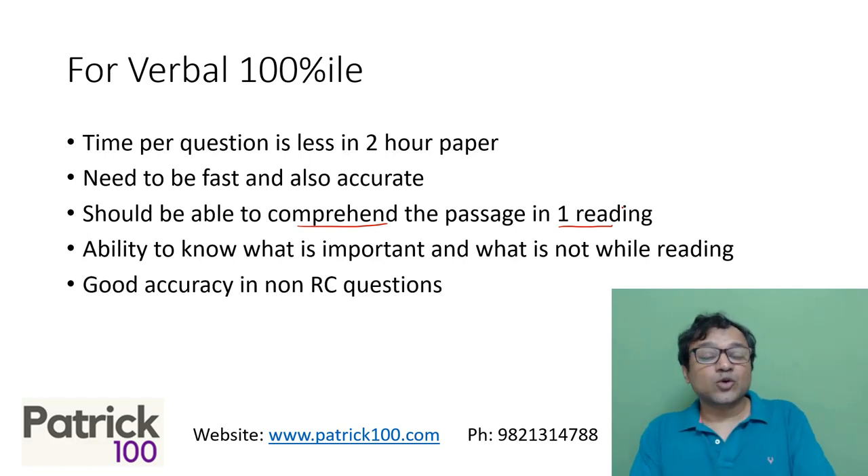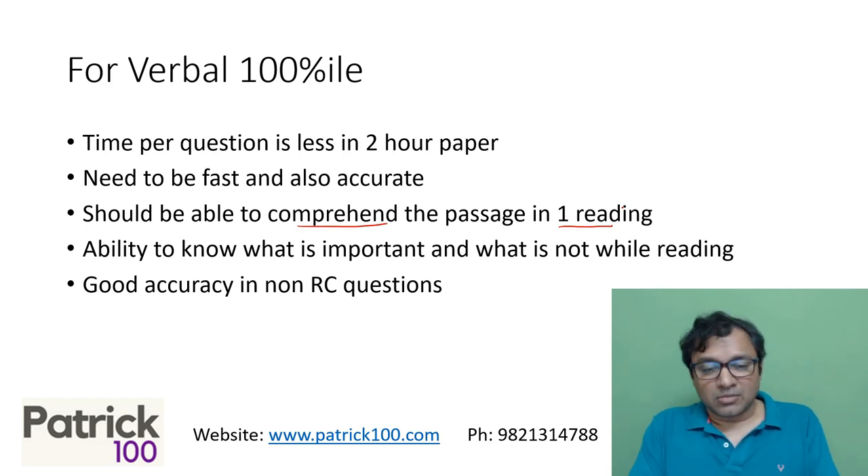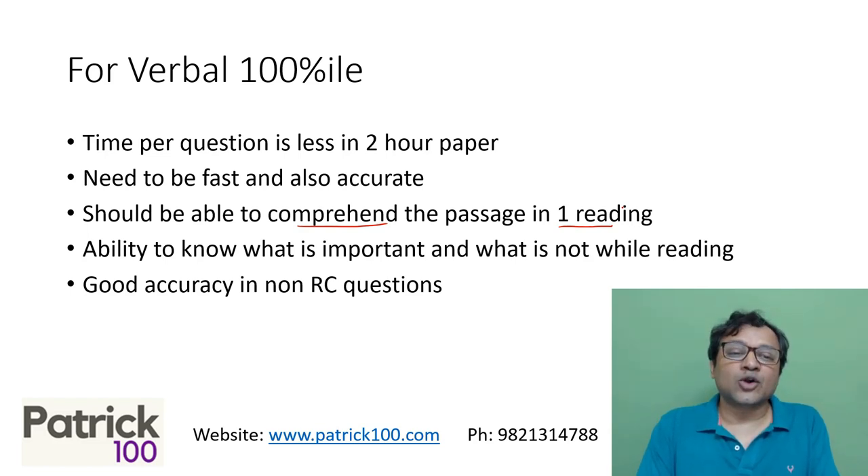Also, in the non-RC questions, there are eight non-RC questions. So you have to get good accuracy there if you really want to score a hundred percent. I'm not saying 100 percent accuracy, but good accuracy in non-RC questions.